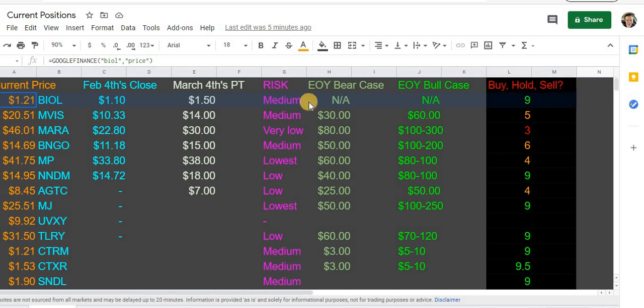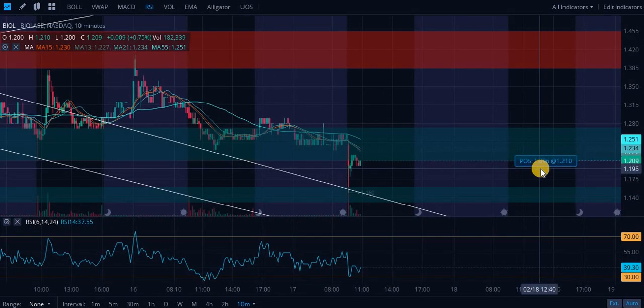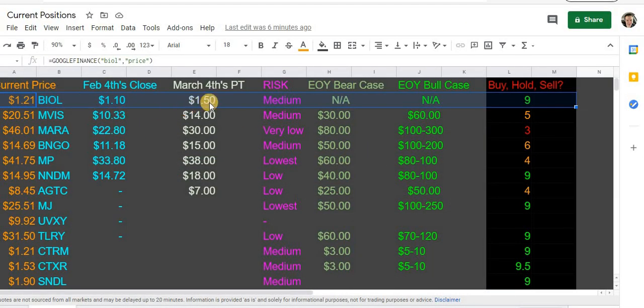If you're panicking on Biolace, I'm holding all 1,896 of my shares. I'm down pretty much nothing in Biolace, but I am down and I'm holding — not panic selling. Take notes on this: just don't panic sell. If you do the research and you take the time to think before you go into plays randomly, you're not going to panic sell.